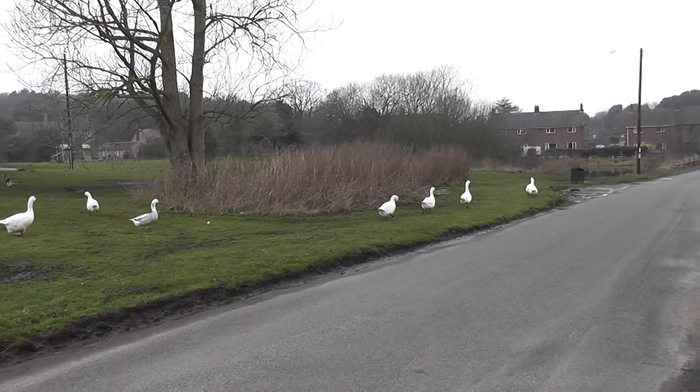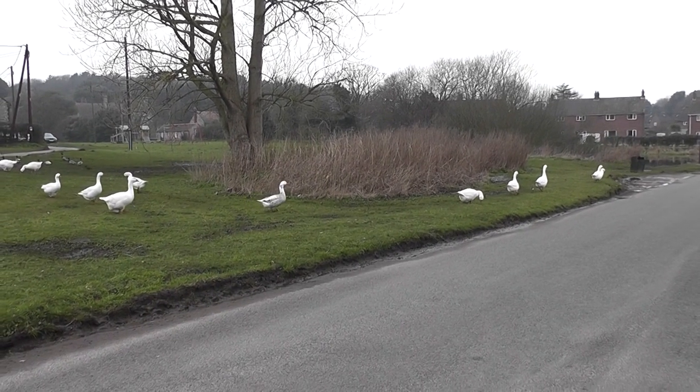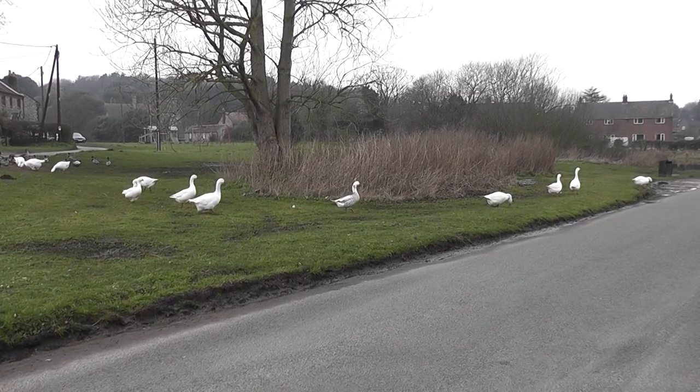When I drive past this way, as I often do on a Monday, they're often in the road just sitting there. This is their territory.